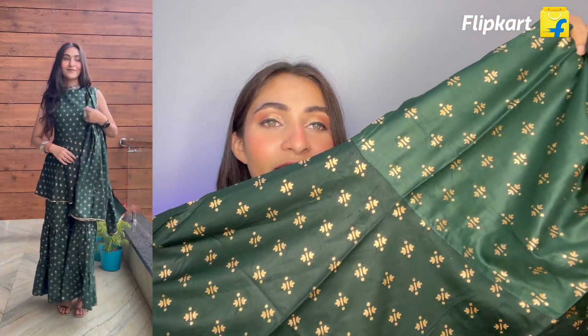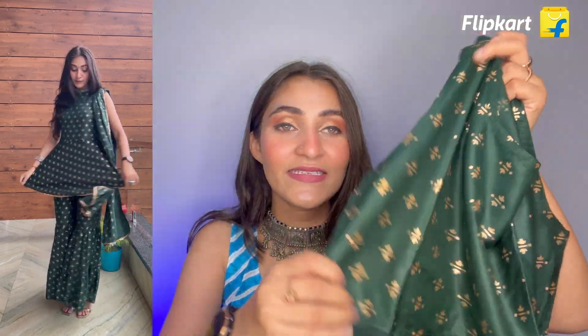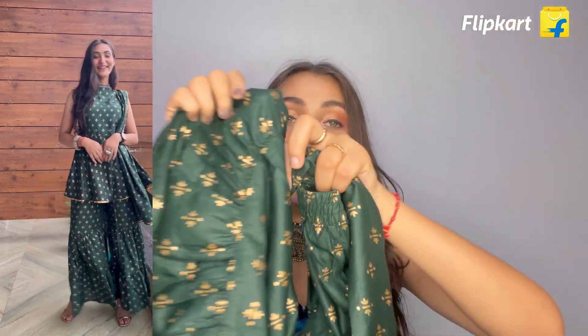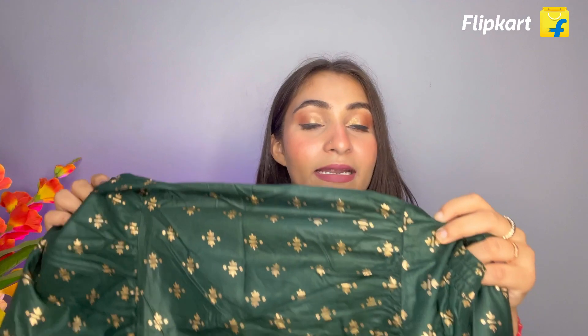You can see there is a gold foil print work, and it has a circular neckline — sleeveless but very beautiful. The fabric is rayon in green color, and it is stretchable. It has a very good flair and this is a two-layered sharara — unlike the yellow one which was single layer, this is double layer. The sharara is also very good.